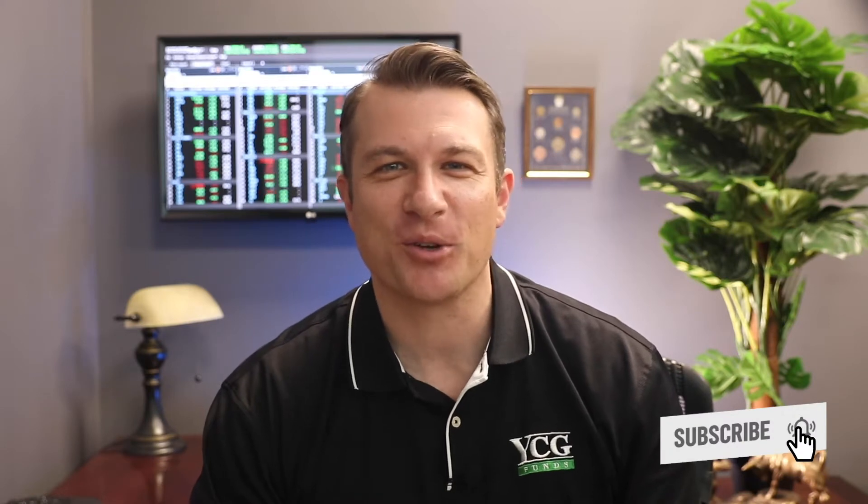If that's something that interests you, hit that subscribe button and the bell notification so that you don't miss a thing. I'm Will Kruger, Chief Executive Officer here at YCG. Having welcomed in 2021, it's time to start closing our books and filing our tax return from last year's financial activities.